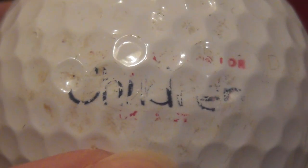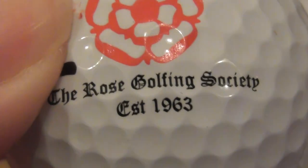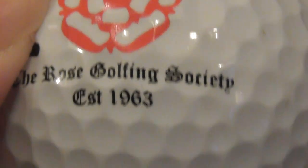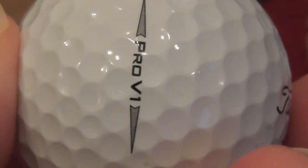If anybody can work out what that logo is, please let me know. Next, the Rose Golfing Society, established 1963 — that's a nice English rose printed on it. I've got a few of these already. That's on an almost mint condition Pro V1.